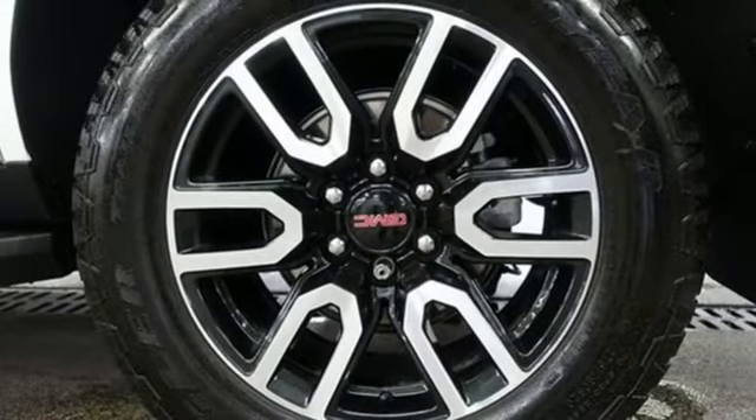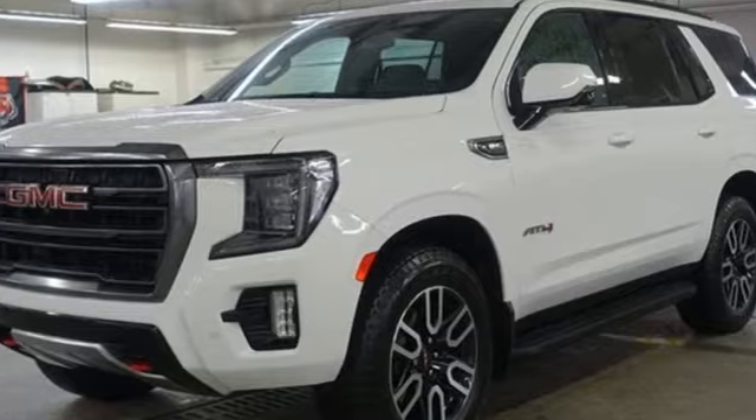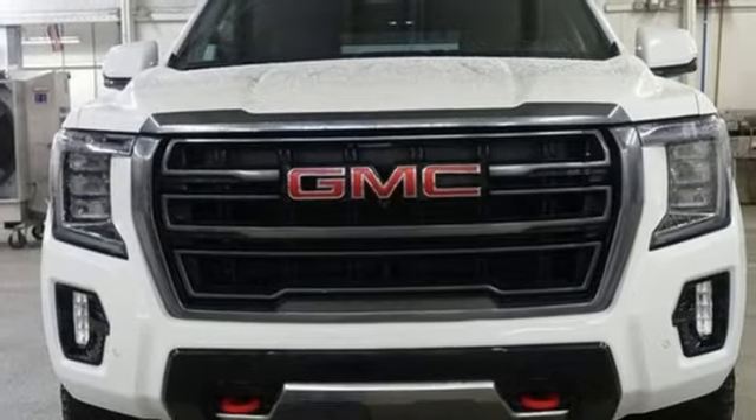Memory exterior door mirror settings, external memory control, hands-free lift gate, four wheel drive, and automatic transmission.